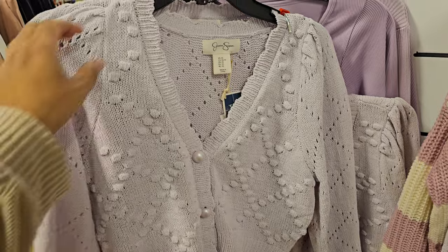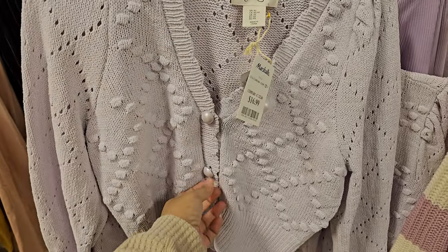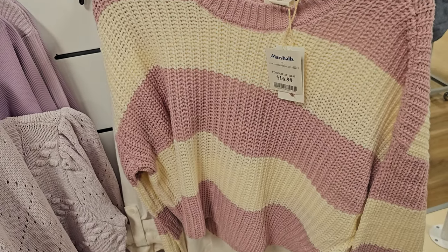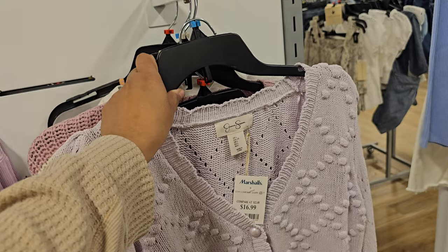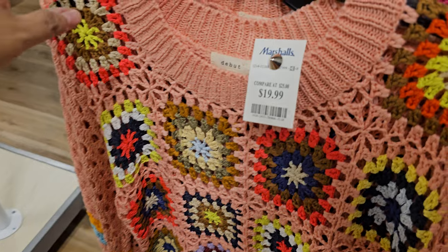This one is by Jessica — kind of cute, I like the fake pearls — $17. That's $17 as well. In a different location they had the blue stripe one. This might do it for me — looking at this one for $20.